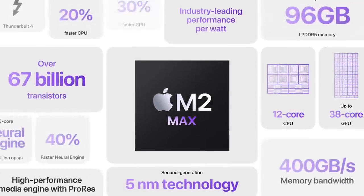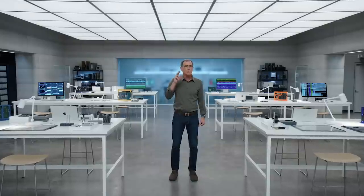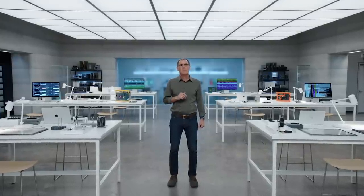M2 Max features a highly capable CPU and a monster GPU, support for massive amounts of unified memory, our most advanced media engine, and industry-leading performance per watt. It's the world's most powerful and efficient chip for a Pro laptop.